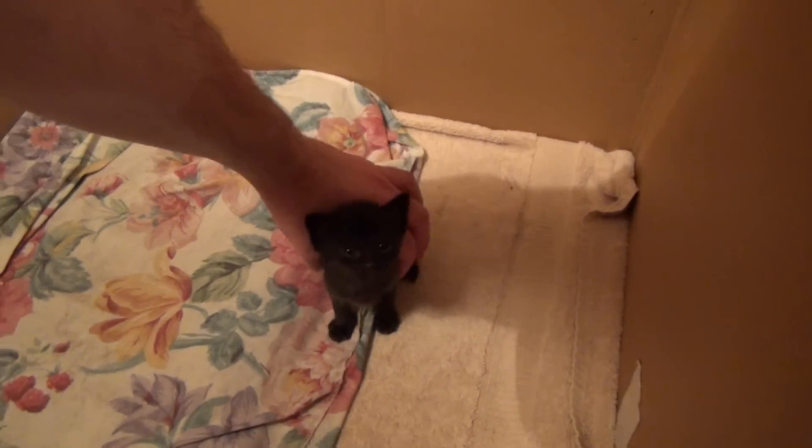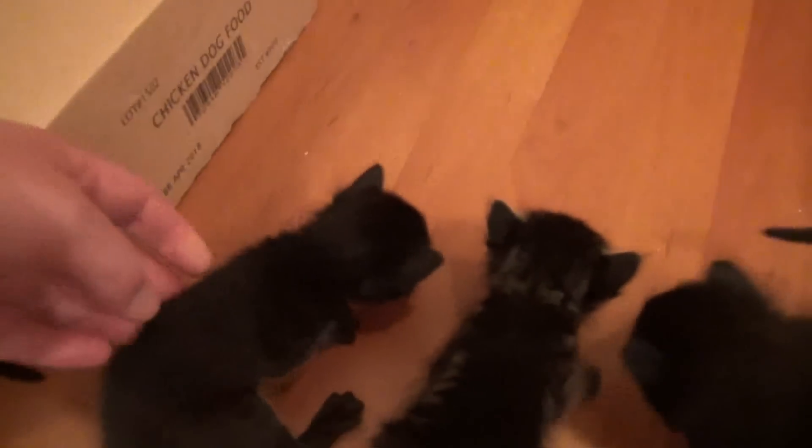Jupiter, are you last? Come on, little Jupiter. Come on. Such a little kitten for such a big planet name.